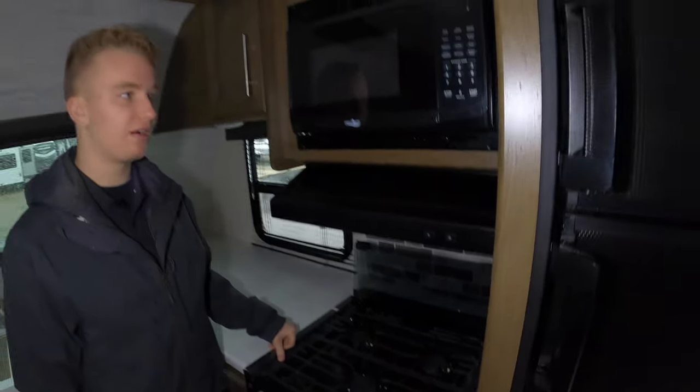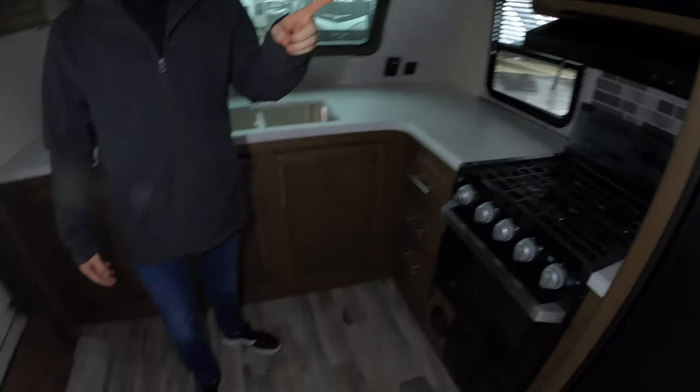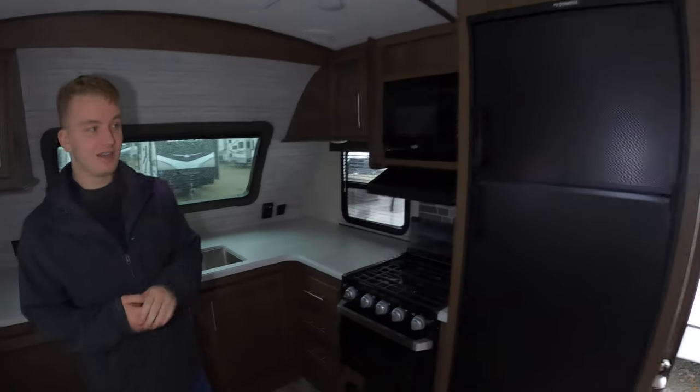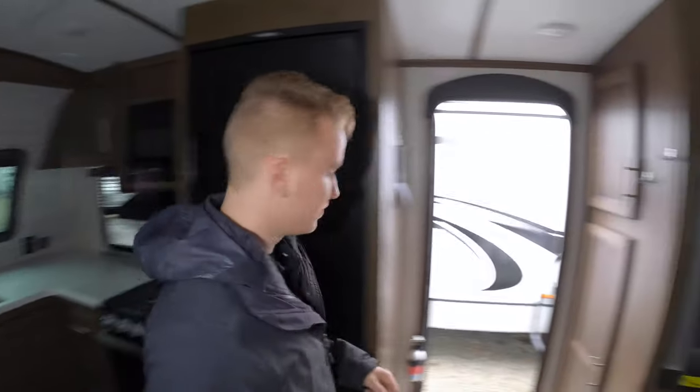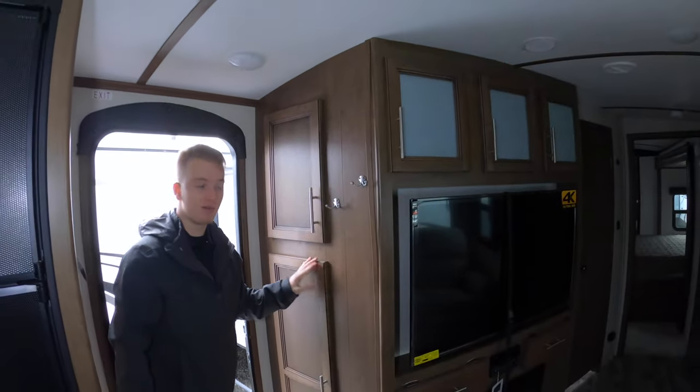You can put that back down when you want some more countertop space. There's a microwave and plenty of storage underneath. Refrigerator, and another great thing in this coach is all this storage over here. It goes really deep back there, so there's plenty of storage, and you also have two little coat hangers right here as soon as you walk in — a perfect placement on those.